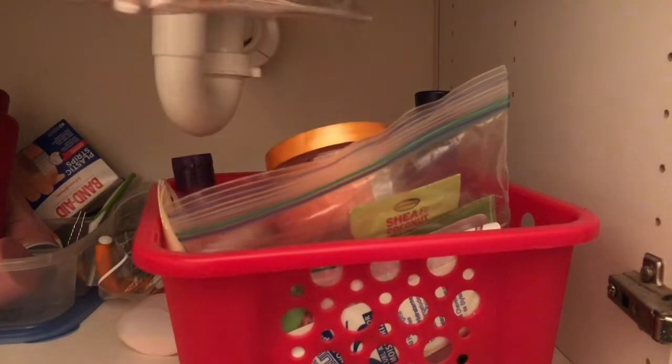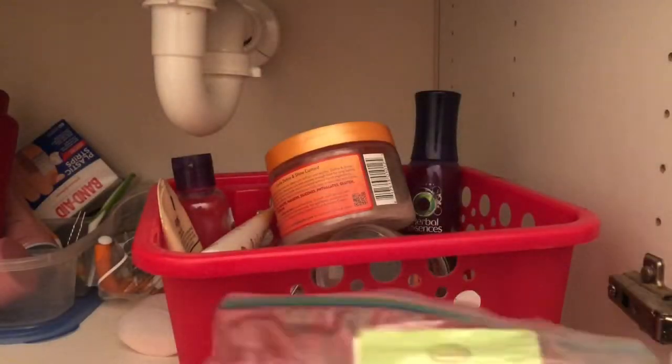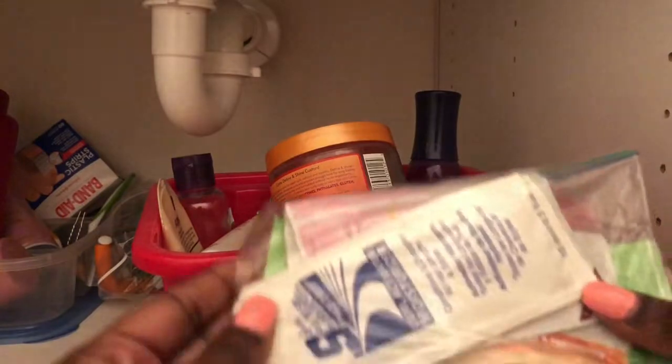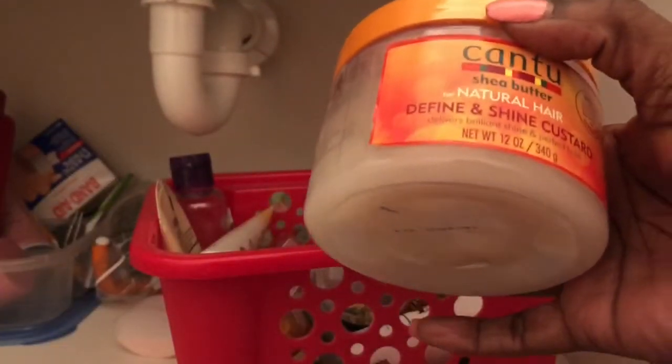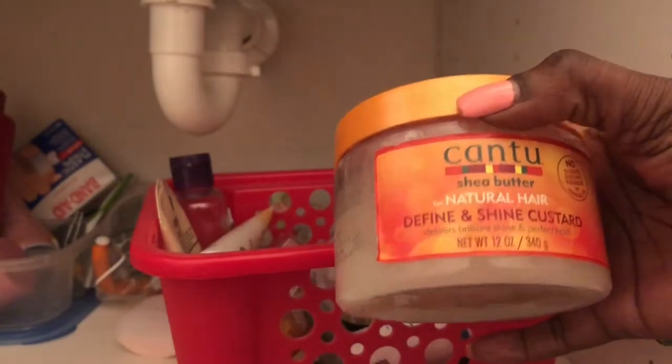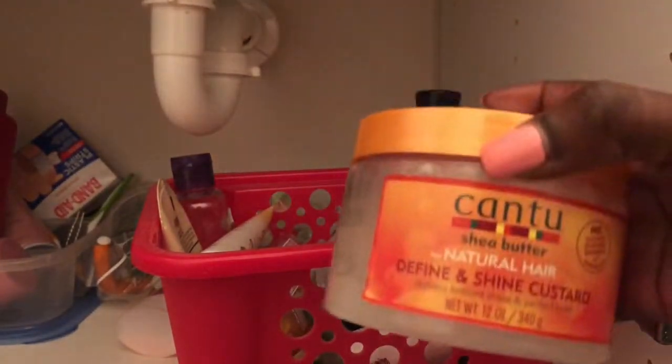Moving to the next container. Conditioner — definitely keeping. More combs — this is ridiculous. You know how you go to the beauty shop and they give you gift bags? I can't tell you what's in here, and honestly I'm not going to use it. I've had this about seven months, so I'm getting rid of it. Some more little hair stuff — the Fine and Shine custard, this isn't mine but definitely a keep.